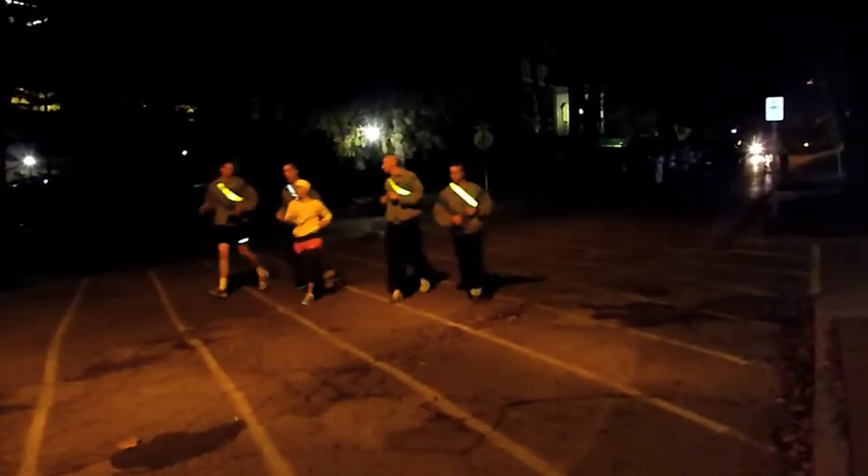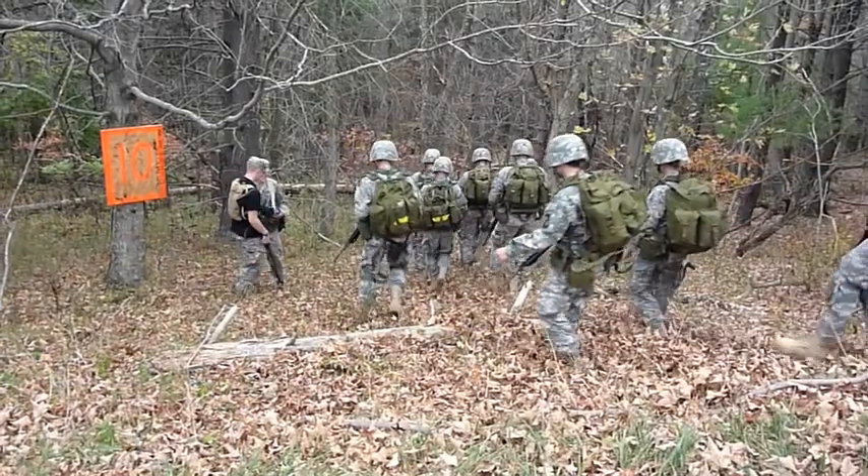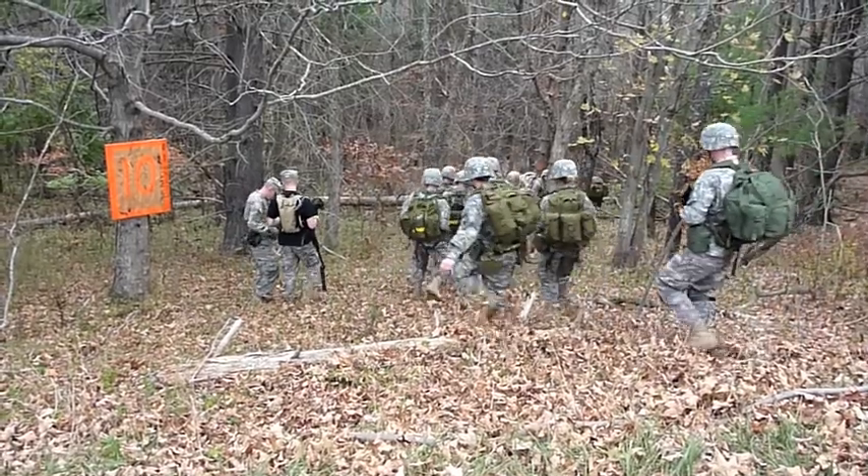They are up at 6 and are usually not done until 5 every day. If they get done early, they're usually coming back and napping before they have to go to class. In addition to their classes and their physical fitness in the morning, they also have to do a number of field exercises throughout the week.